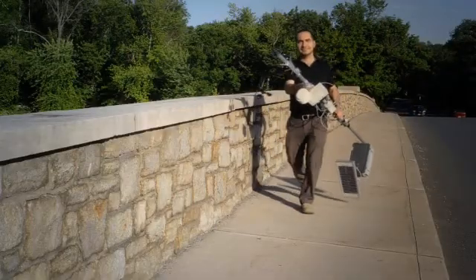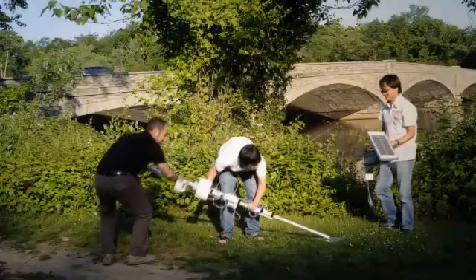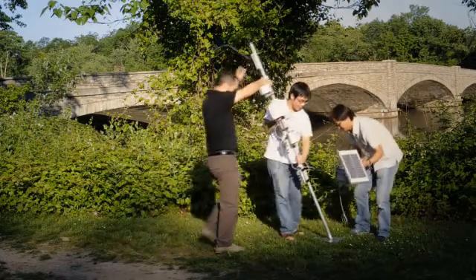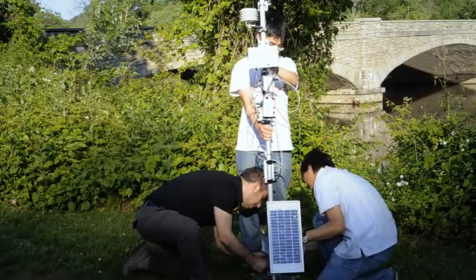The idea of these meteorological stations is that you want to build them as cheaply and simply as possible. Currently we have about 12 stations around the Princeton campus and we are looking to increase this to 20 or 30 stations.